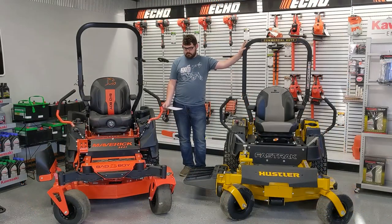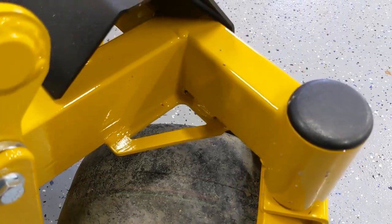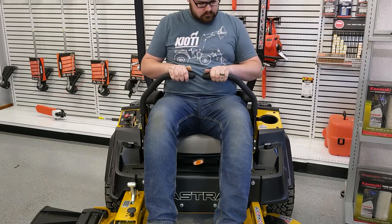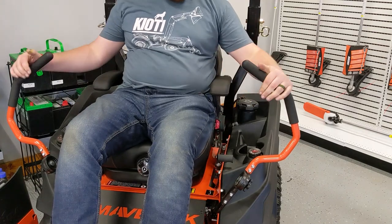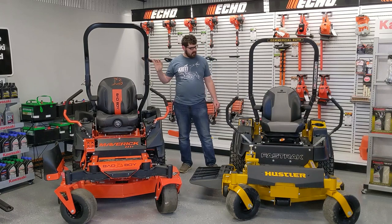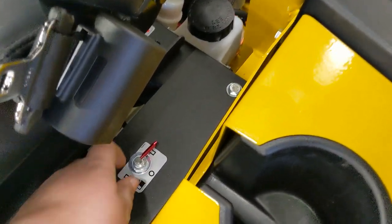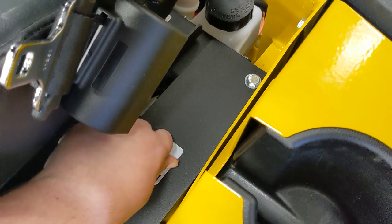Some other features of the Hustler include USB plugs, front tie downs, and their Smooth Track steering system. Their steering sticks also have an integrated parking brake, whereas on the Bad Boy you have a separate parking brake lever. For fuel capacity, the Bad Boy has a 6.5 gallon single fuel tank, and the Hustler has 8.5 gallon dual fuel tanks with a lever next to the seat to select which tank you're drawing from.